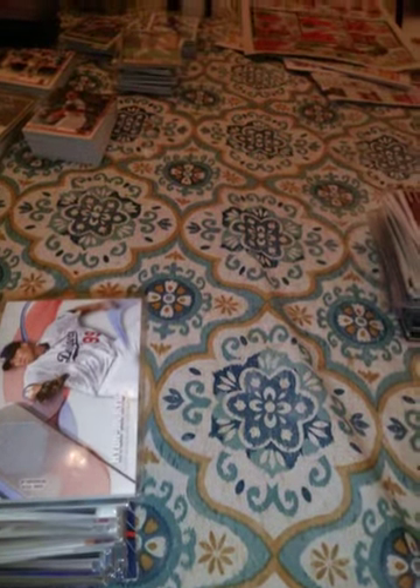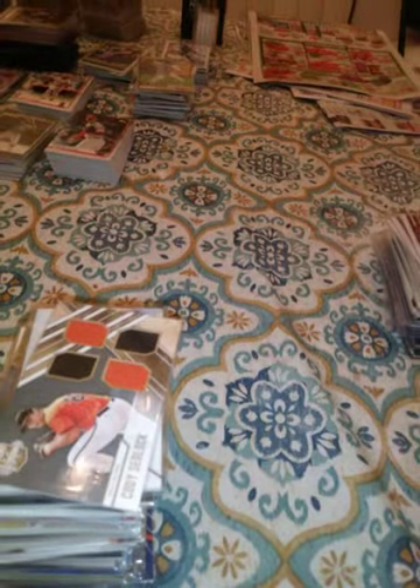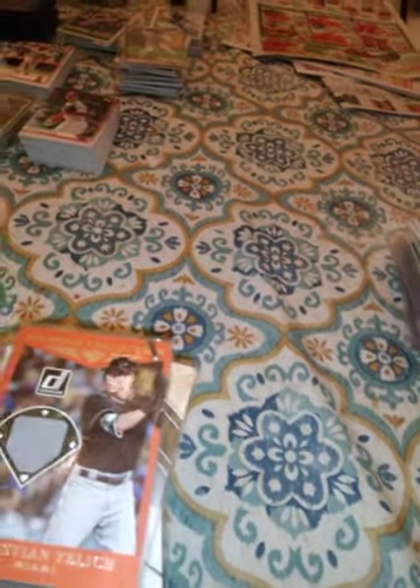This is a 2017 materials relic of Hyun-Jin Ryu — I think that's how you say his name, I don't see too many Dodgers games. This is a 2017 Elite Extra Edition Cody Sedlock, numbered 37 out of 99. This is a 2017 Donruss Diamond Collection of Christian Yelich. This is a 2017 Diamond Collection of Max Kepler. This is a 2017 Donruss Diamond Collection of Zack Godley.